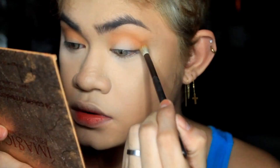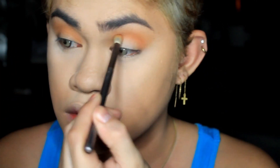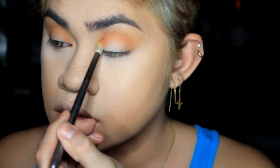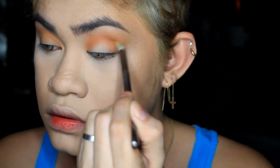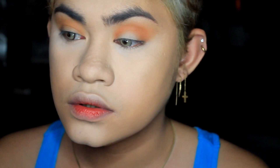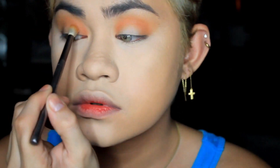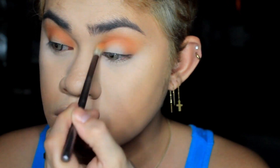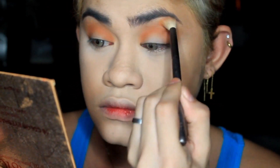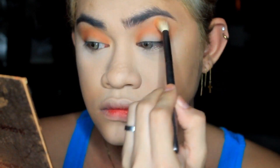Next, this round color — I'm patting it on top of the first eyeshadow we applied. I'm focusing very lightly on my inner corner and outer corner of the eyes, then blending them upward. I'll brush it again on my eyes, focusing on the crease area.